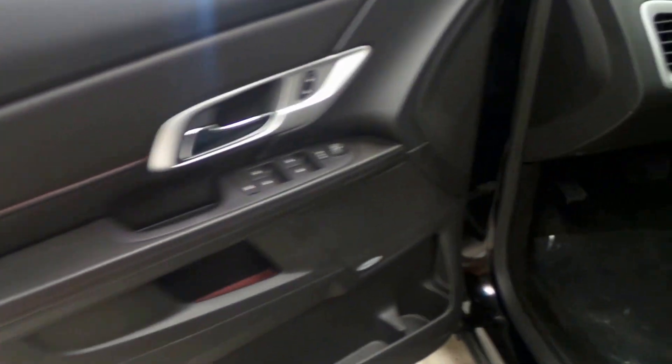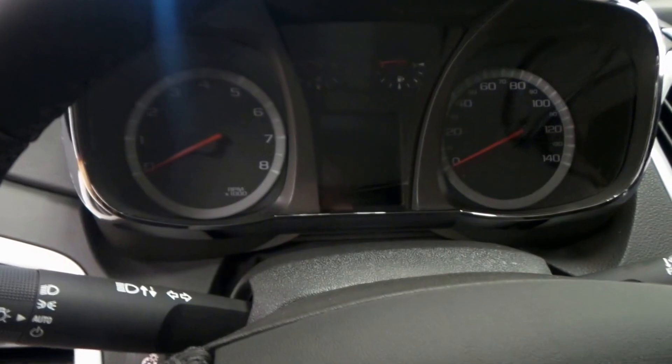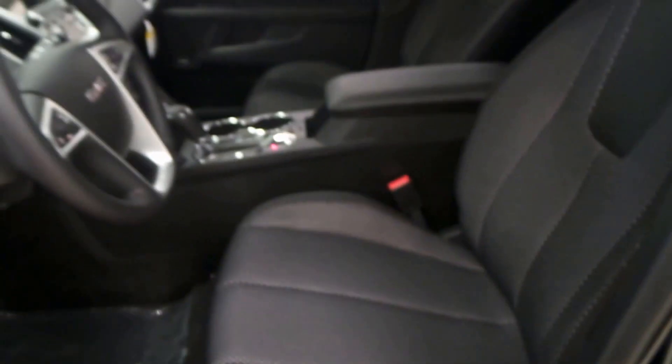Here's the front Pioneer stereo system. Automatic transmission, heated seats, rear view camera with touch screen display. Got some steering wheel controls. Really nice interior.